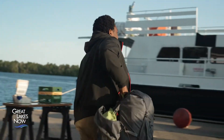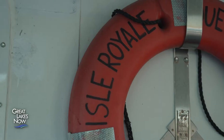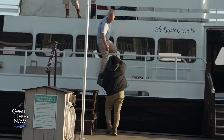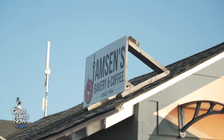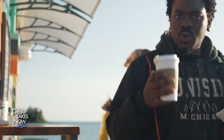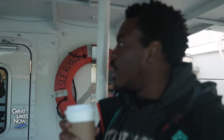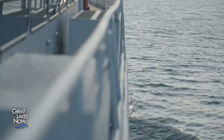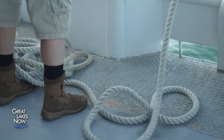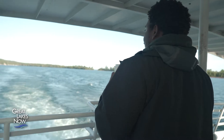I am up super early to catch the Isle Royale Queen IV. The ferry will be departing at 8am sharp to carry us out to the island. I load my massive backpack onto the boat and then make a beeline for the cafe. I need to fuel up with a breakfast sandwich and coffee for the long journey.